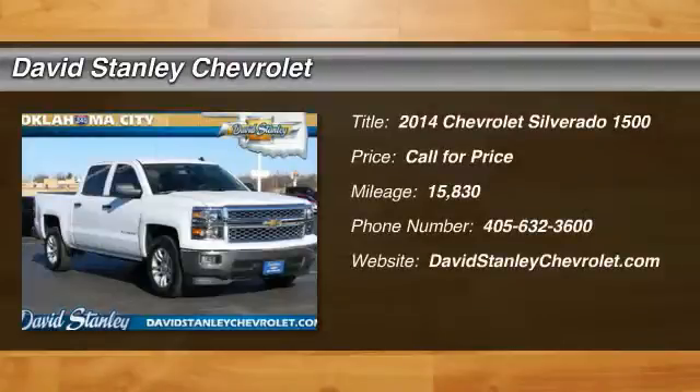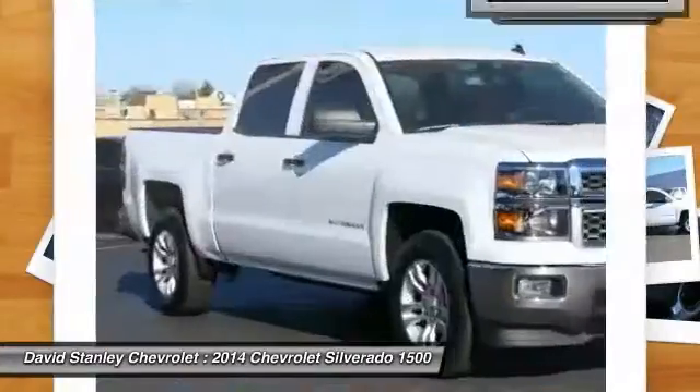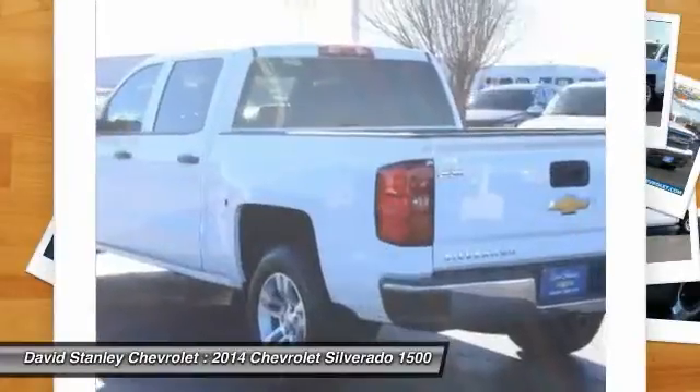The 2014 Silverado 1500. The Chevy Silverado 1500 has the lowest cost of ownership of any full-size pickup. This vehicle has less than 20,000 miles. Here are some of this vehicle's great options.